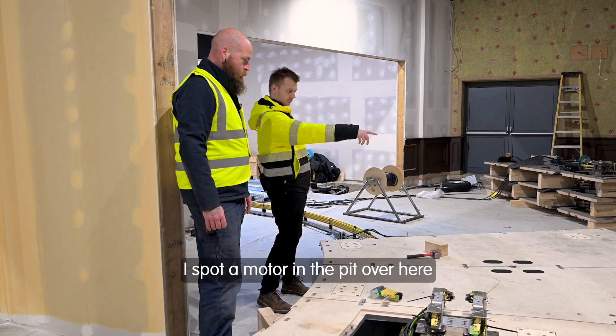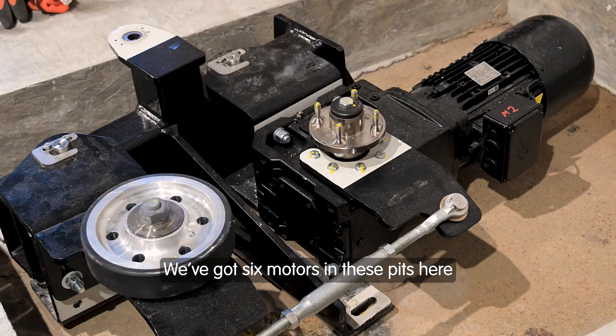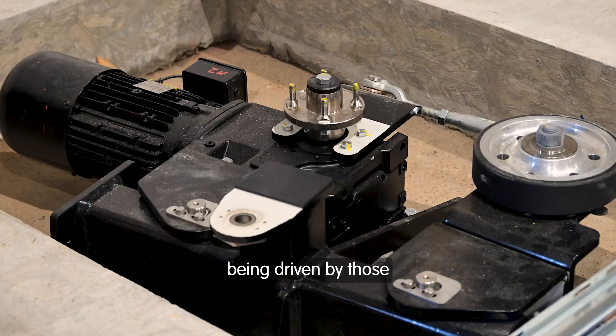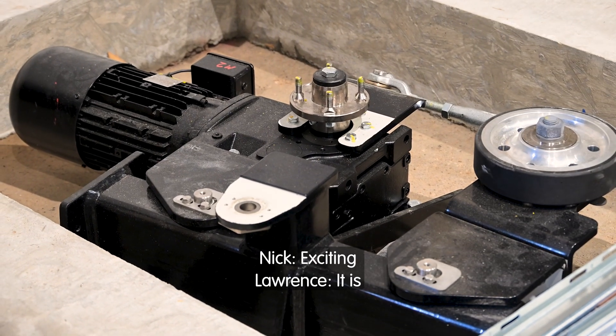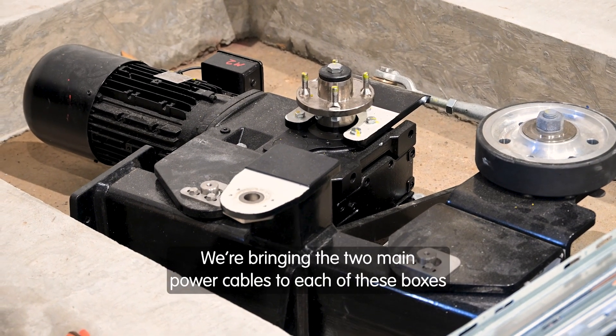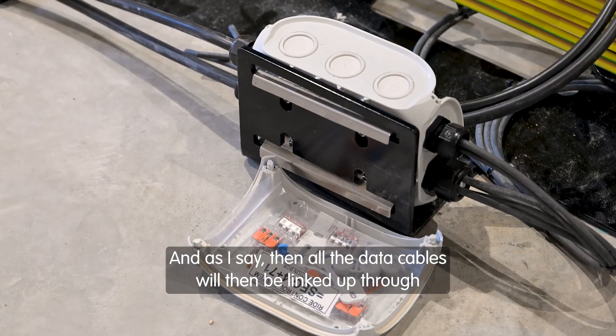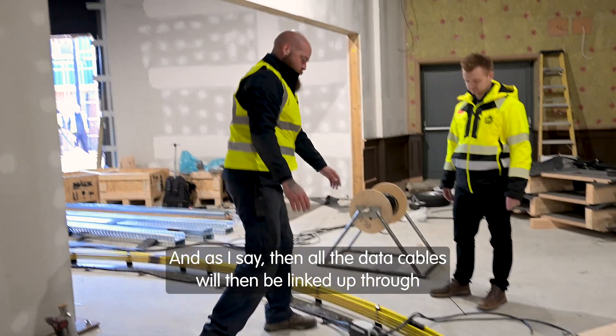And how does it move around? I spot a motor over here. So we've got six motors in these pits here and it'll be a very slow drive around being driven by those. We're bringing the two main power cables to each of these boxes and then all the data cables will be linked up through.